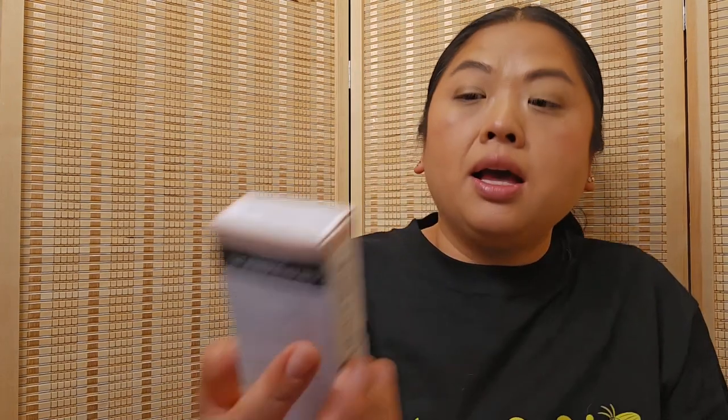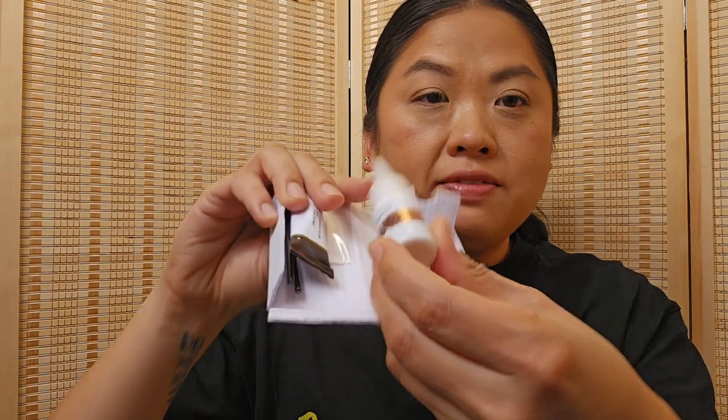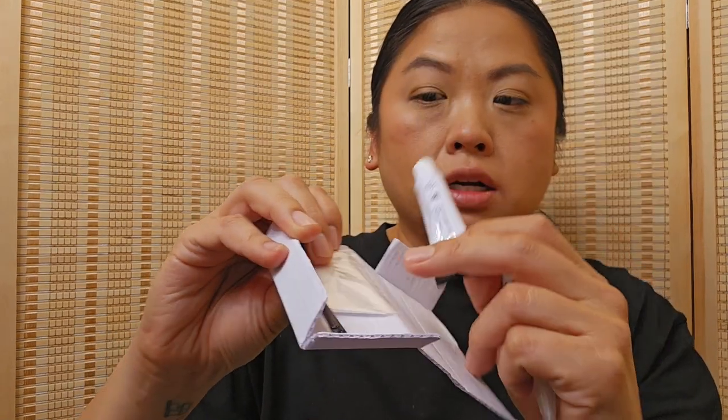This is exciting — it's the Icon Sign Eyelash and Eyebrow Tint. It's really like a mini dye kit: you get the developer, the hair color, gloves, and two spoolies. I have decent eyebrows and if I don't have to do my brows every day that would be perfect, because I'm not good at it anyway. I'm a little scared because the color is black and I don't want to look crazy, but we'll try it out and see.